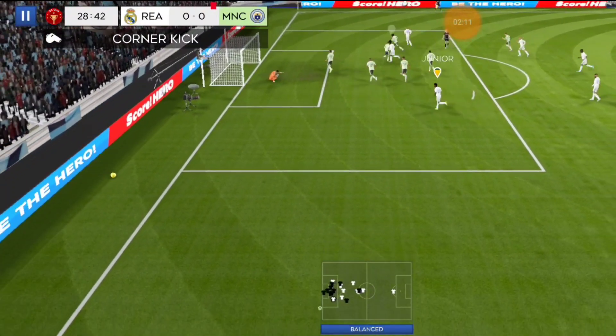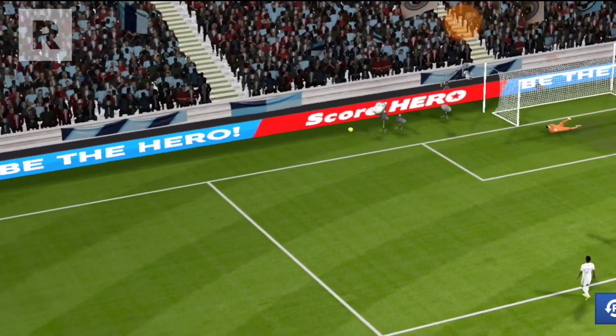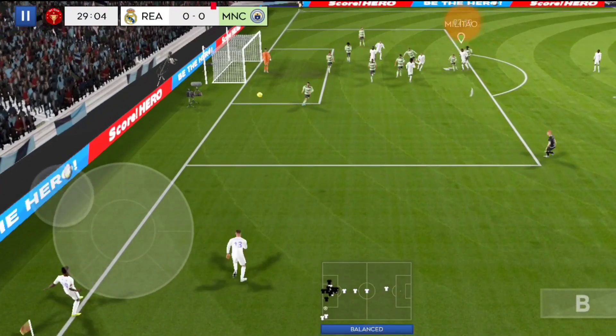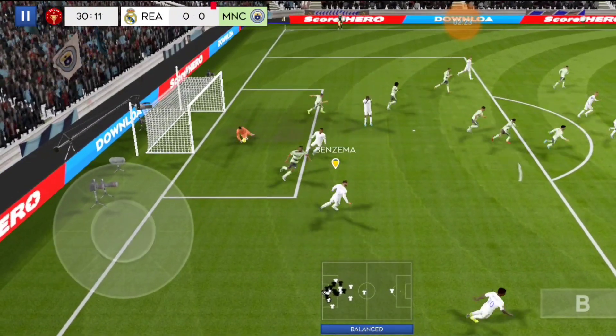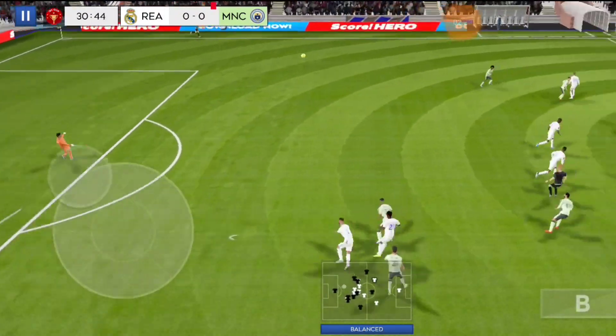Great save by Edison. I'm looking forward to seeing that great save again. Strong header there — the keeper's blocked that one. I'm looking forward to seeing that.